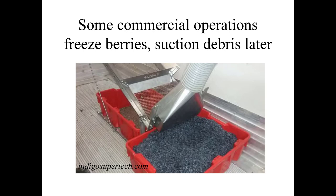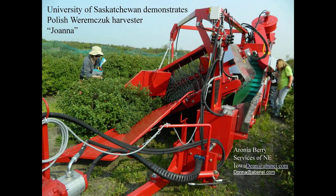Some commercial operations freeze berries and suction the debris later — we don't have the facilities to take advantage of this, so we haven't been using it. We do have one for sale. Here we have a commercial mechanical harvester — the Joanna — which was also being used on aronia berries at the University of Saskatchewan.